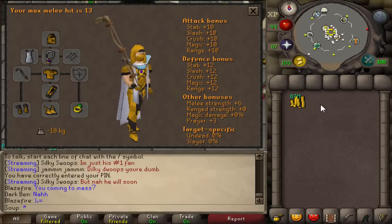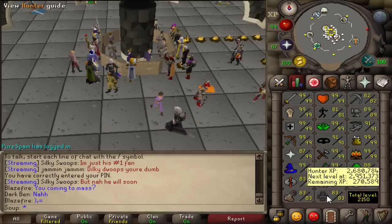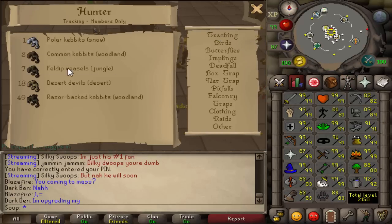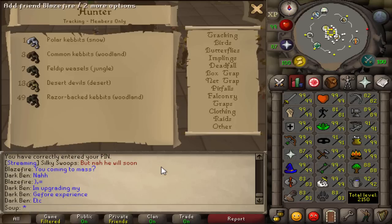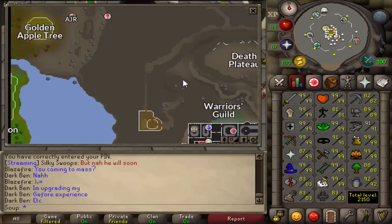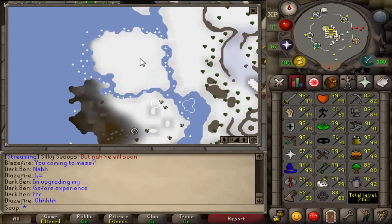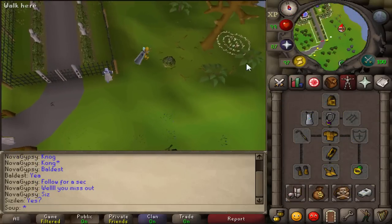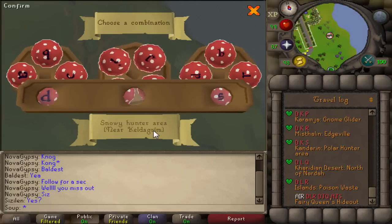The reason this excites me is because you need absolutely no requirements for this first method: just level 1 hunter, a noose which goes for 1 GP on the Grand Exchange, and about 1k GP in your bank which you can get right off the bat — for example by completing the first level of account security. I love finding methods for a brand new account that can make decent money, and I think this might be one of the best ones for a level three. You need no requirements: just 1 hunter and that noose.